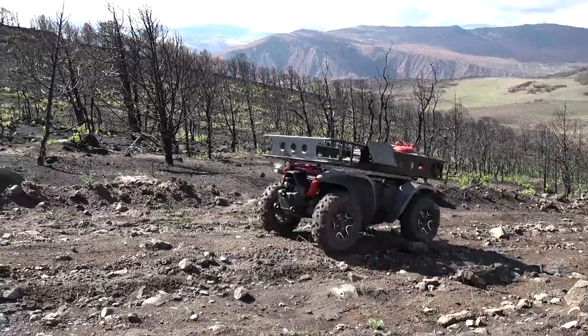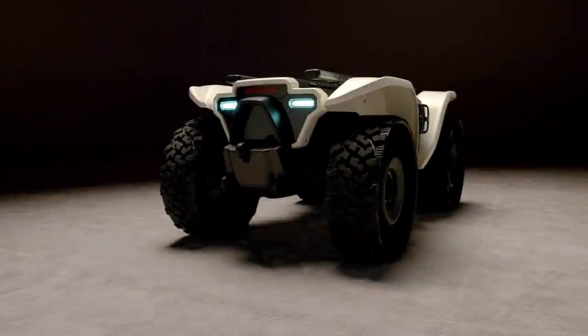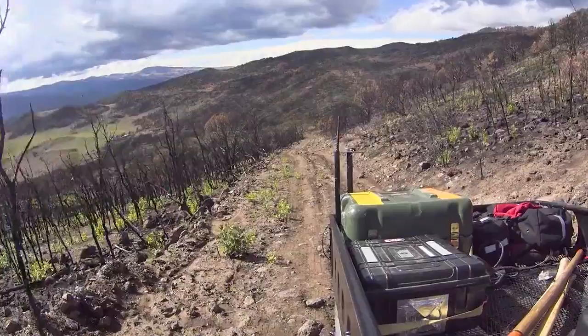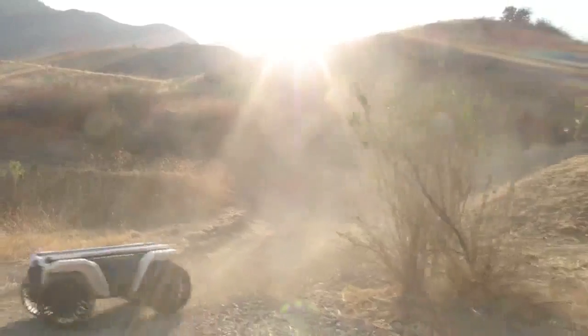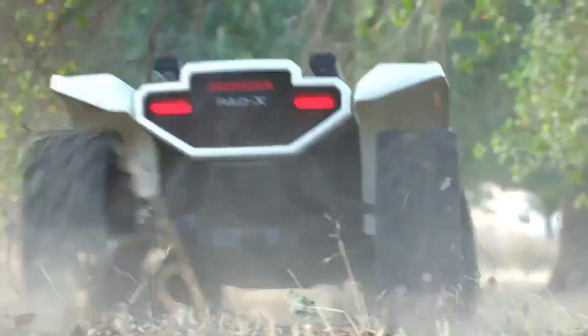The vehicle really excels during time-consuming chores and mundane tasks, and it can do these things in a dangerous environment, keeping people safe and potentially even saving lives. The vehicle is based on Honda's ATV chassis, which has a 30-year history of going places that other off-road vehicles can't.